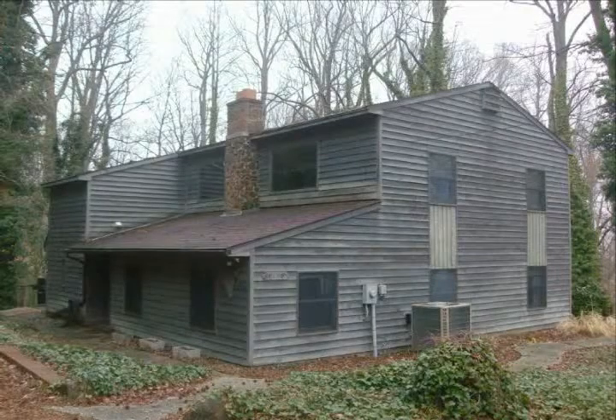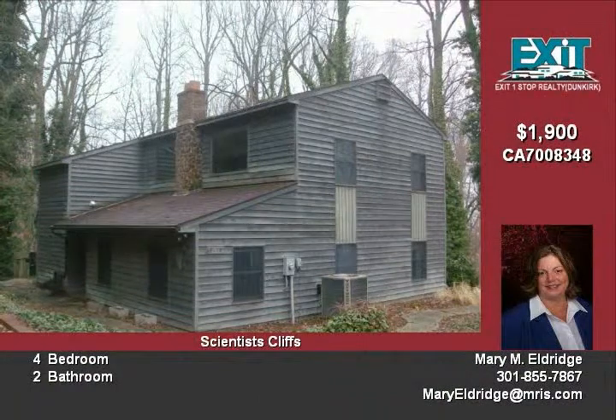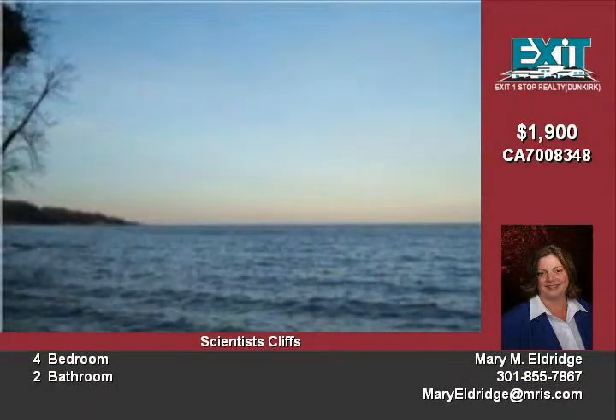Featuring King views of the bay. Four-bedroom home looks like a magazine. It features gorgeous hardwood floors, ceramic tiles, and built-in bookcases.